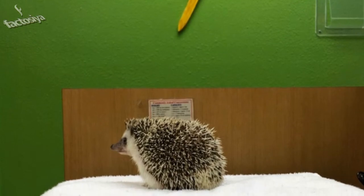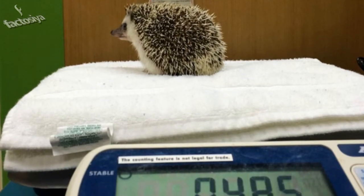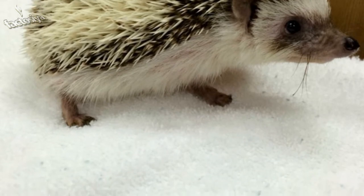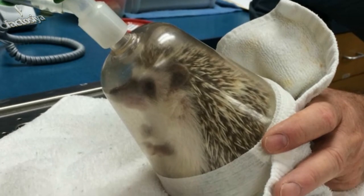Benny getting weighed in — he's a hefty little hedgehog. To make sure that little Benny was inhaling the gas, he was placed inside a plastic cup. He had no idea what was going on. Little Benny is going under. Just out of the plastic cup, Benny is as limp as a bean bag.